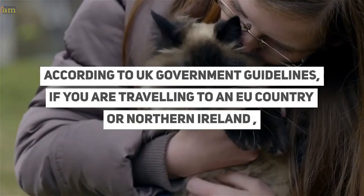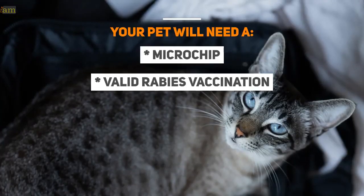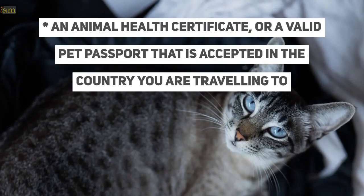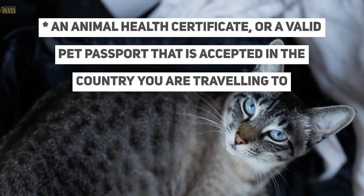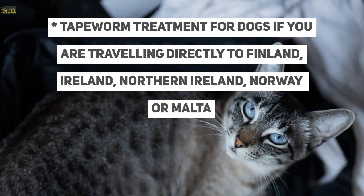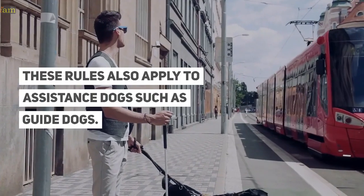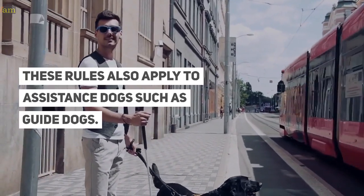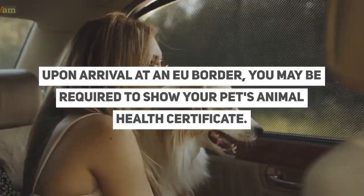According to UK government guidelines, if you are traveling to an EU country or Northern Ireland, your pet will need a microchip, a valid rabies vaccination, an animal health certificate or a valid pet passport that is accepted in the country you are traveling to, and tapeworm treatment for dogs if you are traveling directly to Finland, Ireland, Northern Ireland, Norway, or Malta. These rules also apply to assistance dogs such as guide dogs. Upon arrival at an EU border, you may be required to show your pet's animal health certificate.